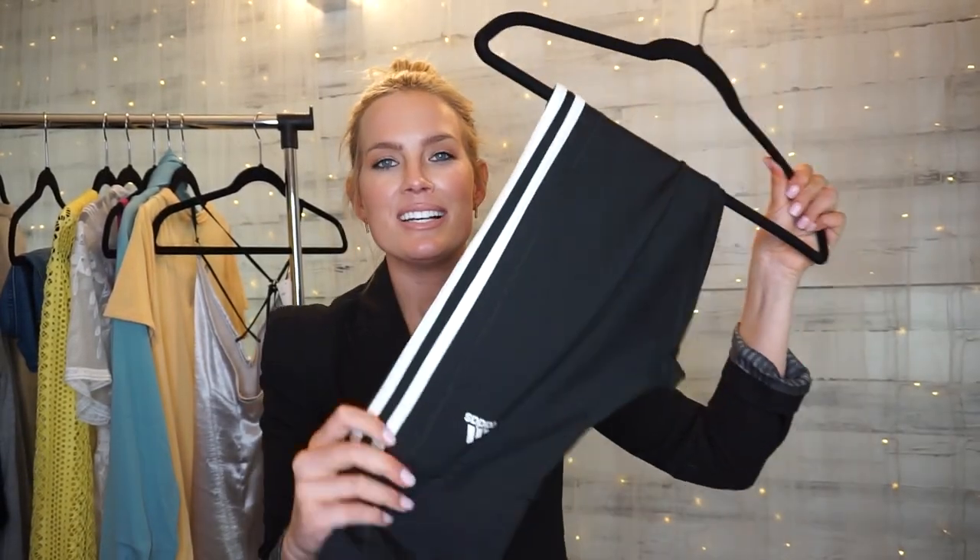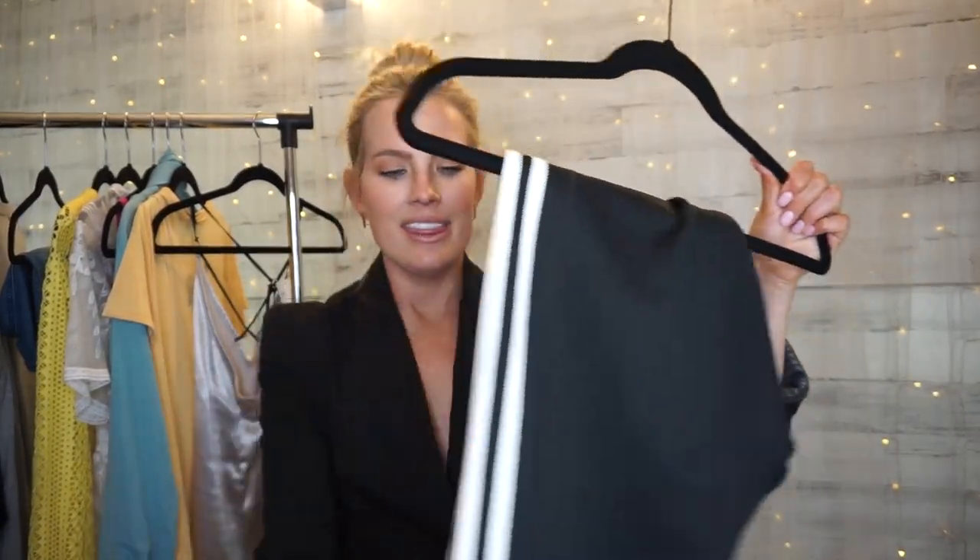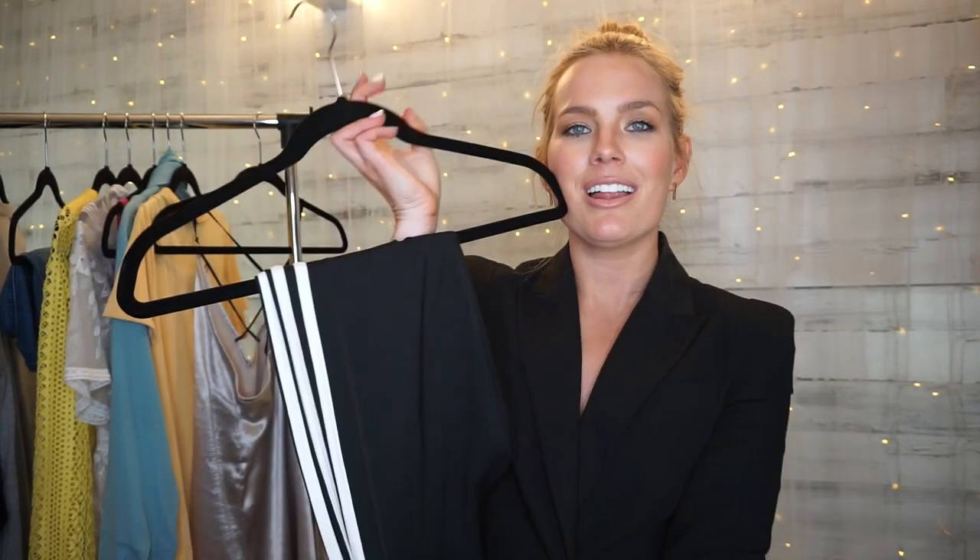Next up from Costco are these Adidas leggings — exactly like they look. I've had them on my Instagram. They are fitted, they're comfortable — I work out in them, I run errands in them. They were $20 and I got them in a size small. I will be wearing them all summer and probably all next fall.